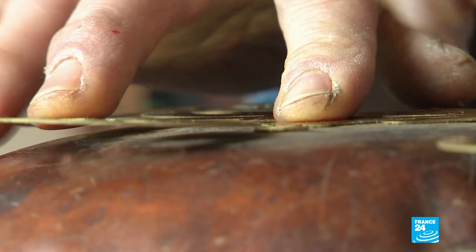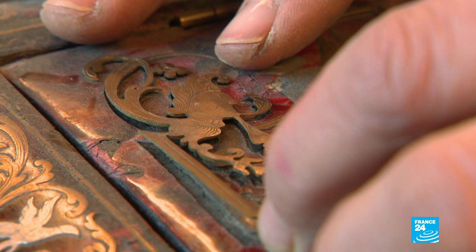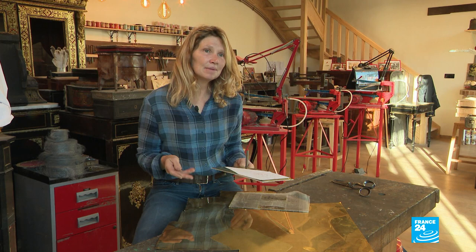This type of inlay has been renowned worldwide since the days of Louis XIV, and the technique has existed since the late 17th century. It was André-Charles Boulle who perfected it, though he wasn't the inventor — it was already practiced, notably in Germany. But it was the cabinetmaker André-Charles Boulle who took it to this degree of perfection.